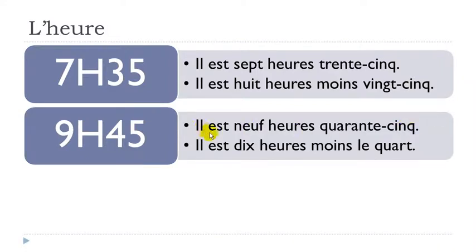Il est neuf heures quarante-cinq — quarante-cinq means forty-five. Or the other option: il est dix heures moins le quart. Moins le quart. Il est dix heures moins le quart.